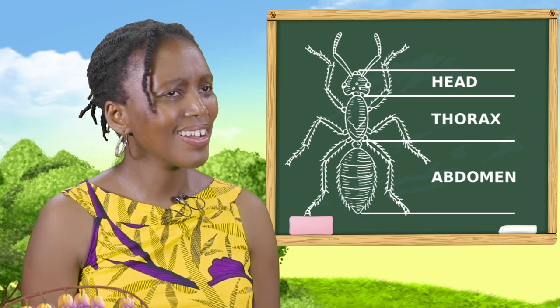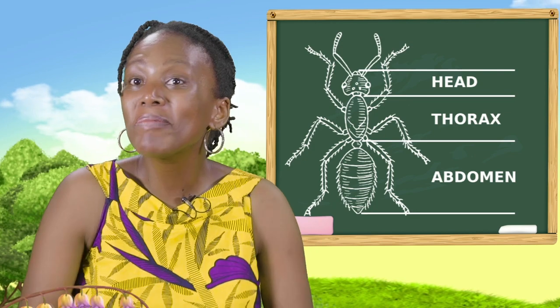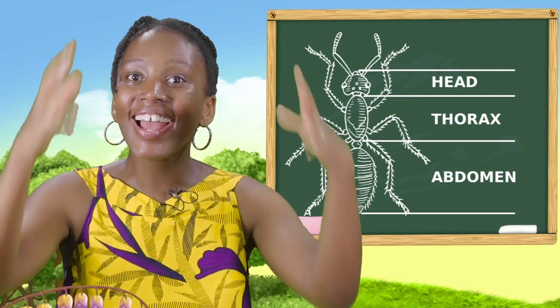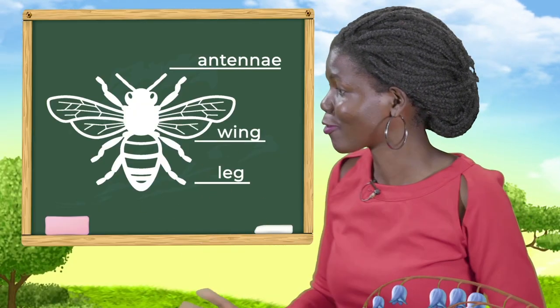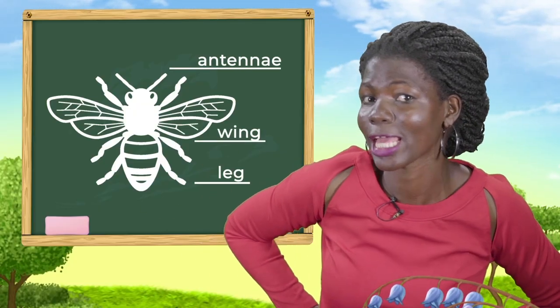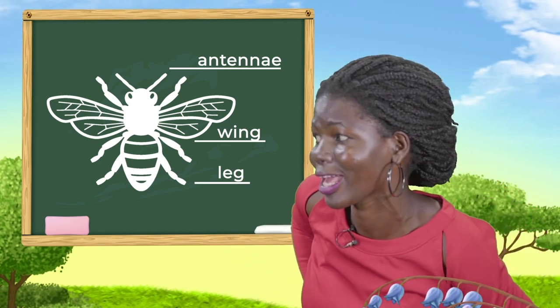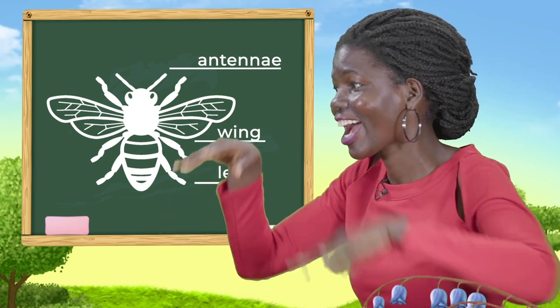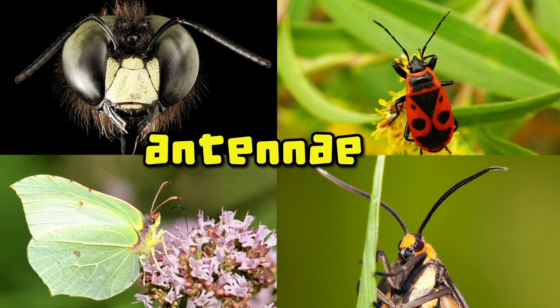I'm thinking of a song. I like that. Head, thorax, abdomen, abdomen. Head, thorax, abdomen, abdomen. And most of them have two pairs of wings — a bigger one and a smaller one located on their thorax. And another thing: they also have a pair of antenna.